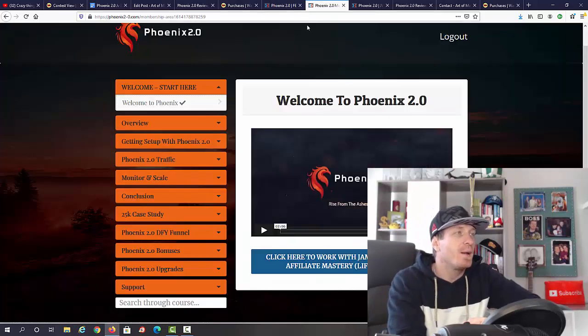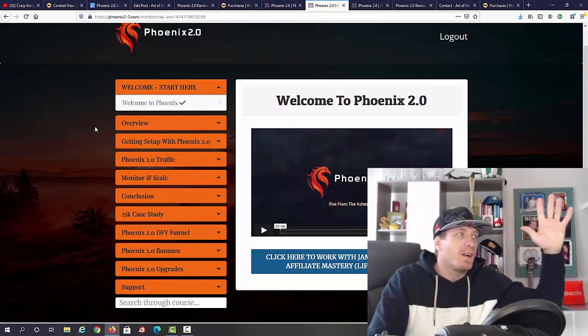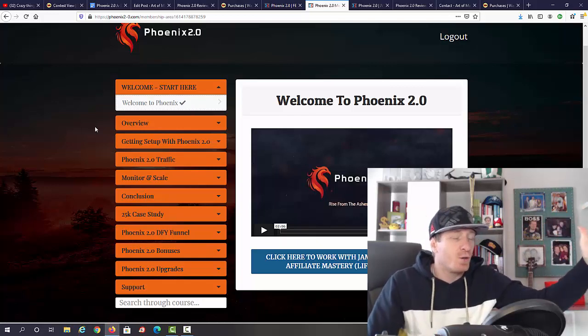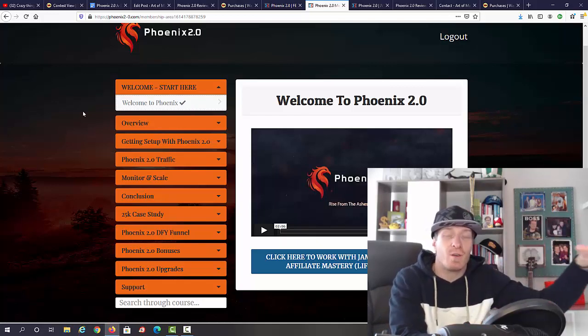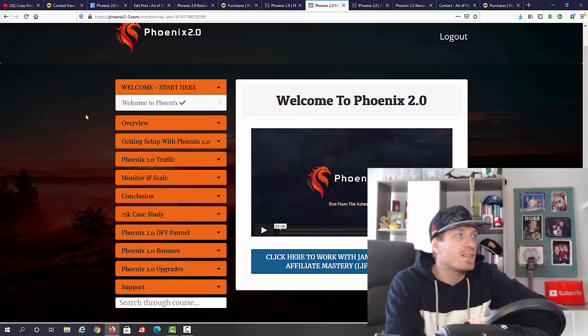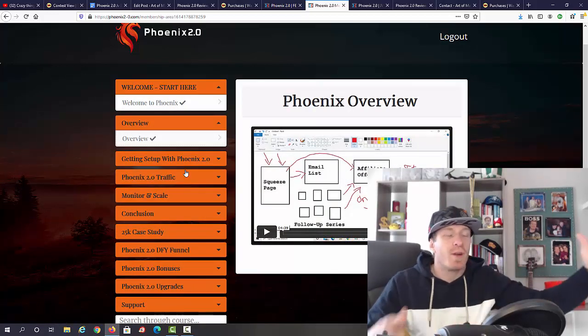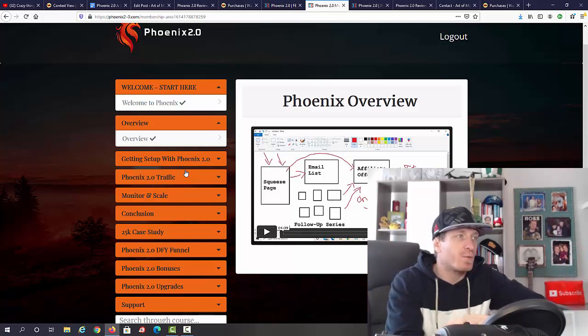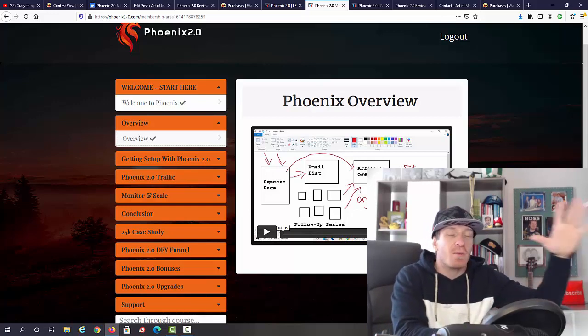Let's check out the inside of the members area. This is a course — you're not going to be getting any software or apps, but you don't really need anything because they show you exactly what to do and how to use free online tools to make this system work. We have the welcome video, the overview video, and this whole thing is about creating an email list and doing affiliate marketing.